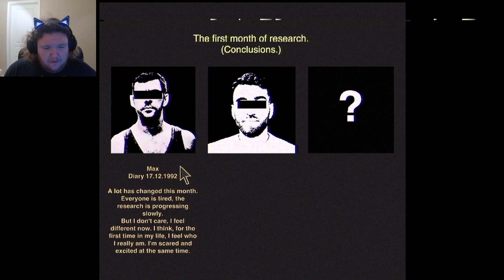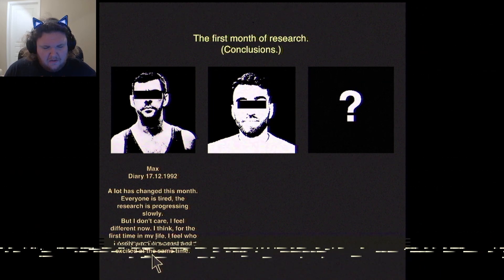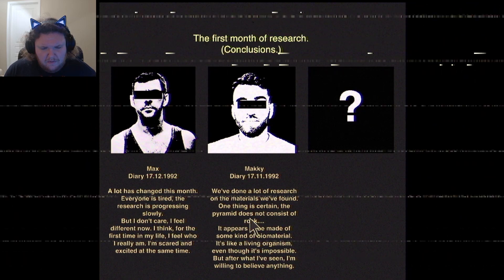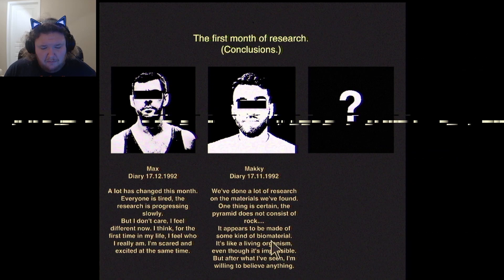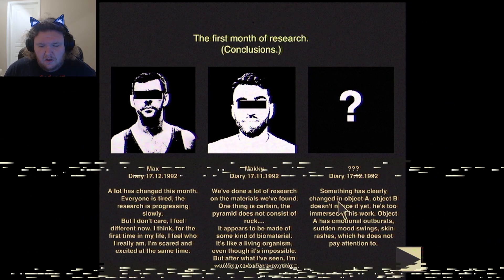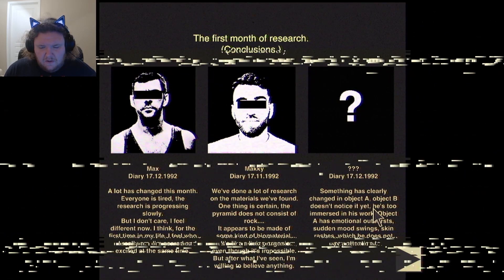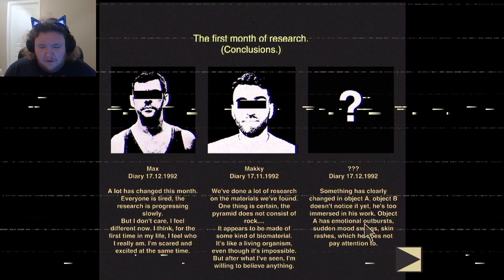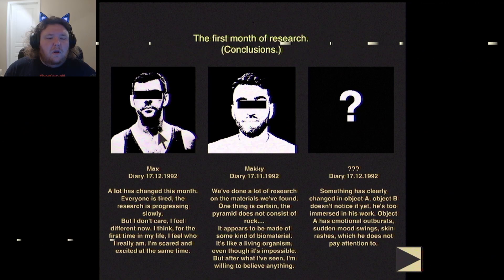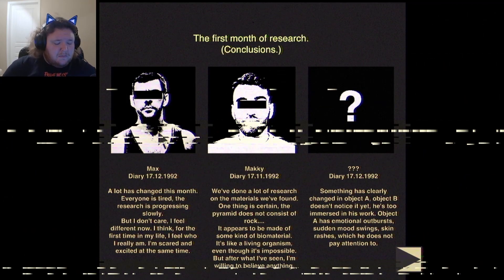A lot has changed this month. Everyone is tired, the research is progressing slowly. But I feel different now — for the first time in my life I feel who I really am. I'm scared and excited at the same time. We've done a lot of research on the materials we've found. One thing is certain: the pyramid does not consist of rock — it appears to be made of some kind of biomaterial, like a living organism, even though it's impossible. Something has clearly changed in Object A. Object A has emotional outbursts, sudden mood swings, and skin rashes which he did not pay attention to. He probably got infected with the spores from the mushroom.